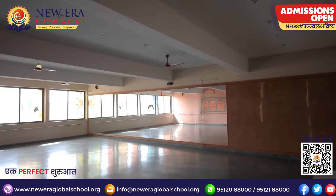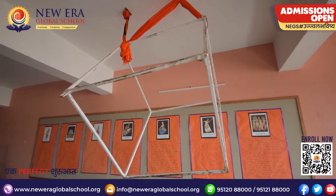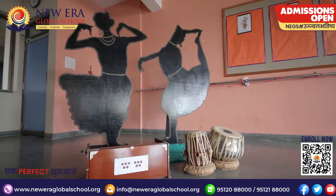Another spacious and decorated hall for teaching different forms of dance is found here. Students are trained in different forms of dance, classical and Western, and they are trained in separate areas.